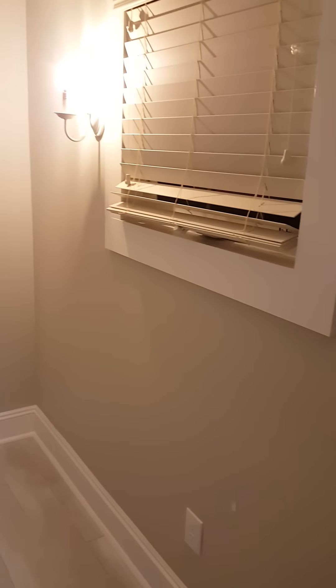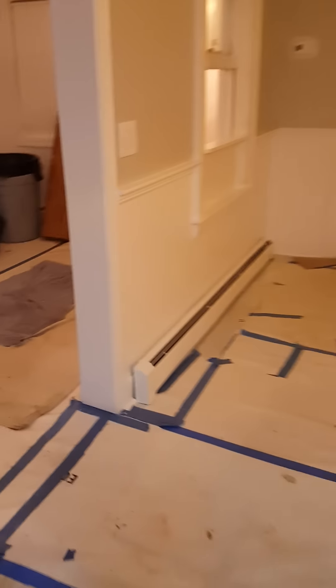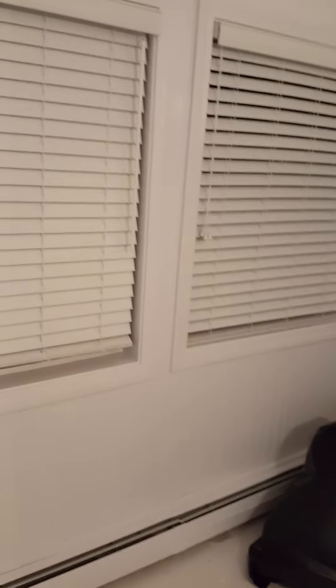And the second bedroom. And the final room of the cottage is right here — some shelving and some windows. And there you have it, thanks for watching the tour.